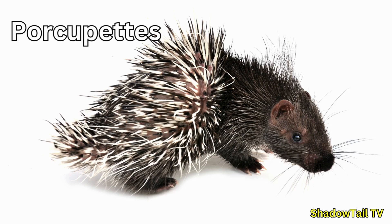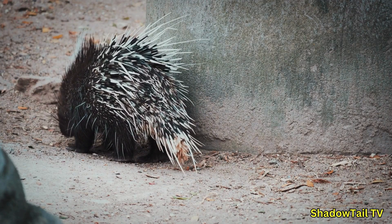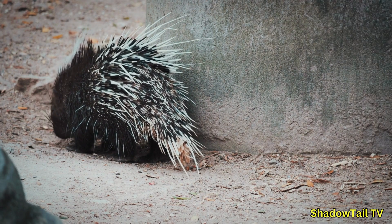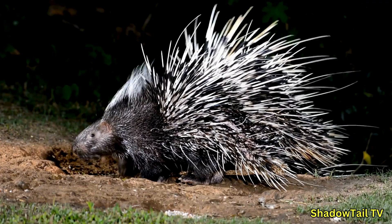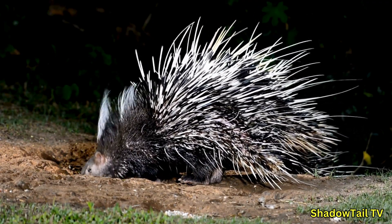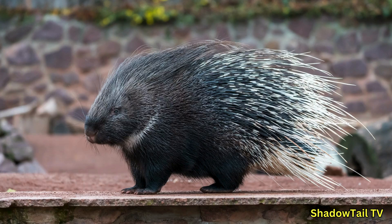Baby porcupines — called porcupettes — are born well developed, with soft quills that harden within hours for immediate protection. Their eyes are open at birth and they can move around shortly afterward. For the first few weeks they rely on their mother's milk while their quills and body strengthen. By about two months they begin eating solid foods like bark, leaves, and fruits, learning essential skills like foraging and using their quills for defense. During this stage they closely follow their mother, exploring their environment and honing their instincts.